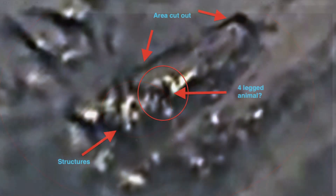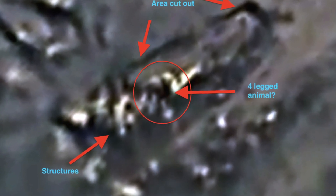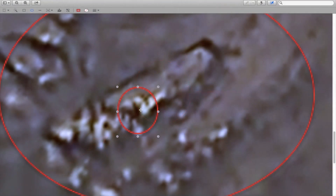Here we see symmetrical pipes coming out of a large structure, and we see an arch over many other structures which could be buildings or piping. And here we see an anomaly that looks like a four-legged animal, perhaps a reptilian or a dragon, looking up at the probe.